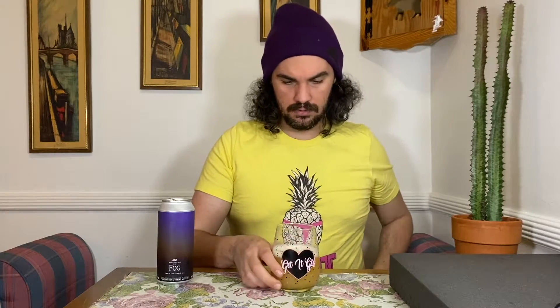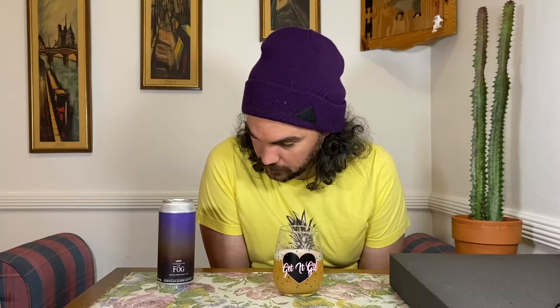I just drank the — they recently released three different ones of these: Lotus, Amarillo, and I forget what the other one was. The local liquor store just got two of the three, or at least they only had two when I got there. They had this one, Lotus, and they had Amarillo, and I just drank the Amarillo one.